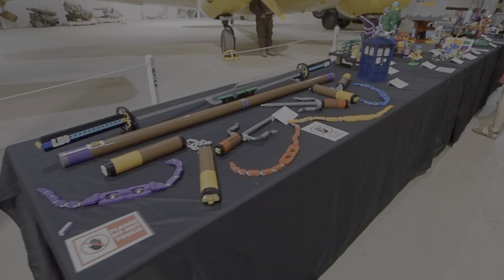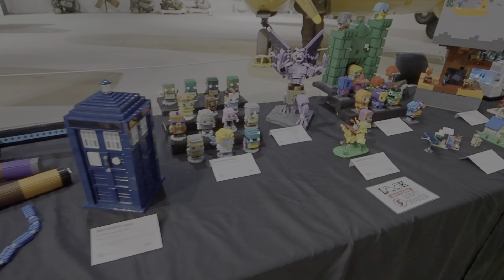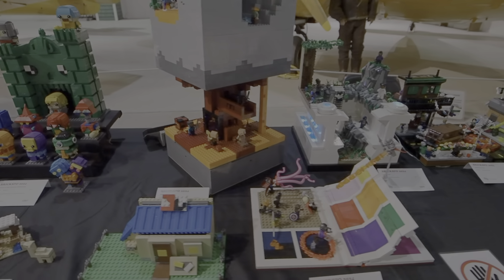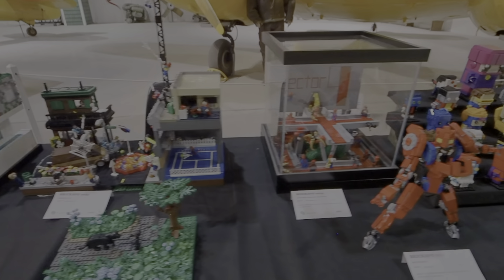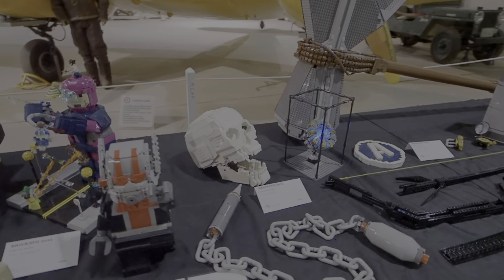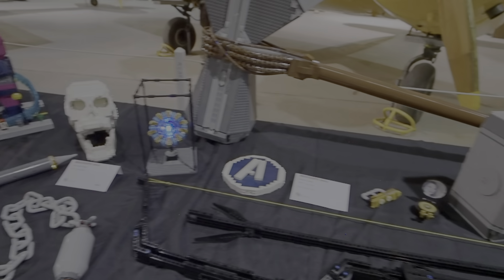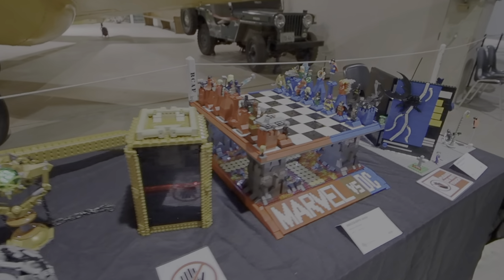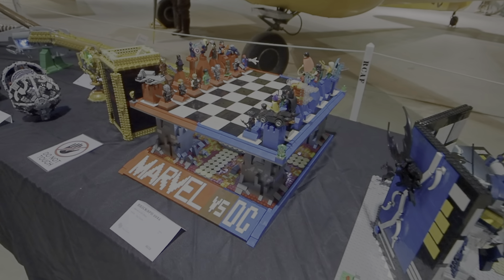So this table looks like it's a table of miscellaneous builds. This is stuff that you can't buy in stores per se as a kit — now there could be some kits incorporated, but most of this stuff is all made up of Lego that they got out of kits or bought the separate bricks and made this stuff all on their own. I do have the Lego chess set, and this is a little bit bigger than the regular chess set — looks kind of cool.